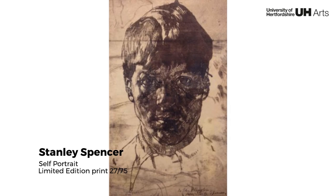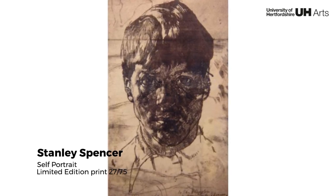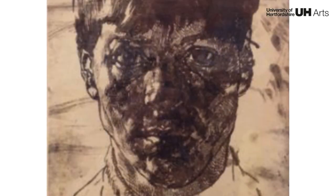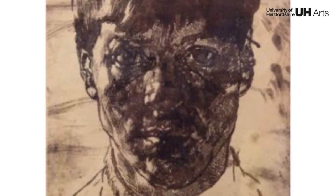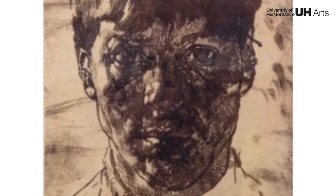Stanley Spencer is recognised as one of the most important British painters of the 20th century. This print is taken from an original self-portrait drawing, which presents the artist at 23, his features densely defined with close, crossed hatch strokes.